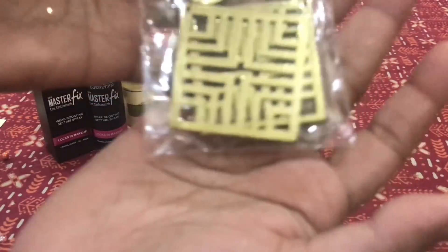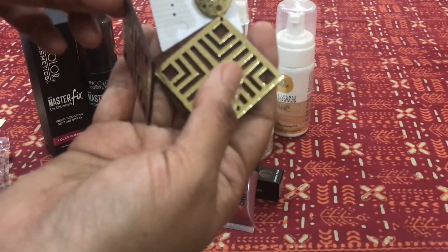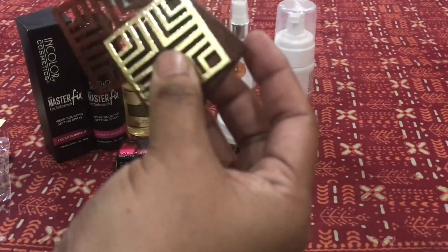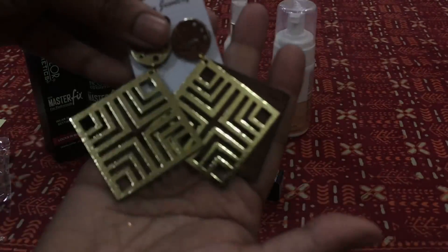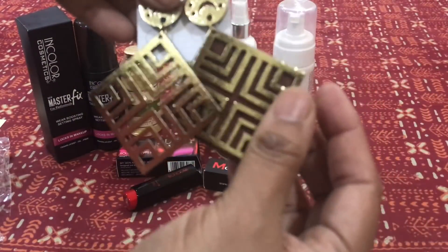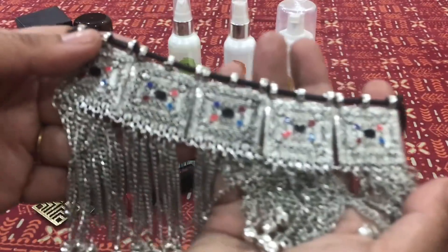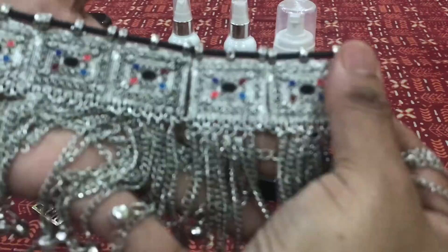Then we come to the jewelry pieces — I received two. The earrings are absolutely light. Unfortunately, it looks like a part — the wooden background — is missing from one earring, so it seems to be a damaged piece. It's still a pretty earring and I'll figure out how to use it. This box is so full — it has so many things in it!